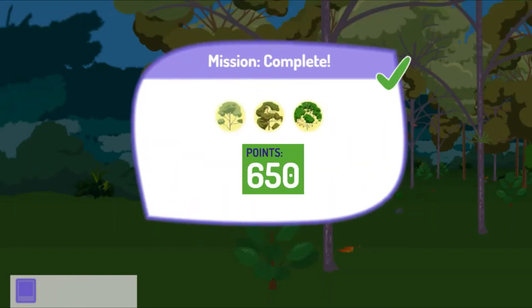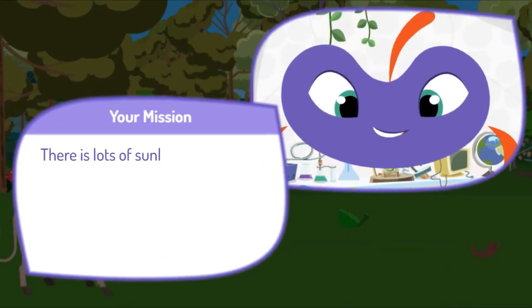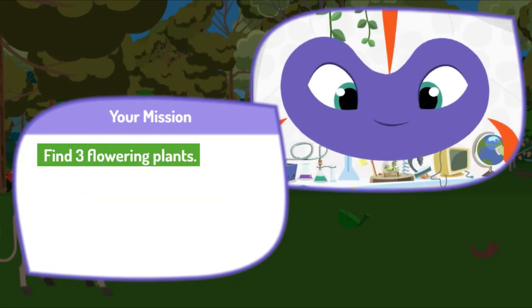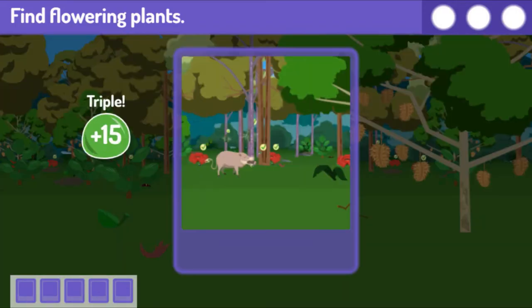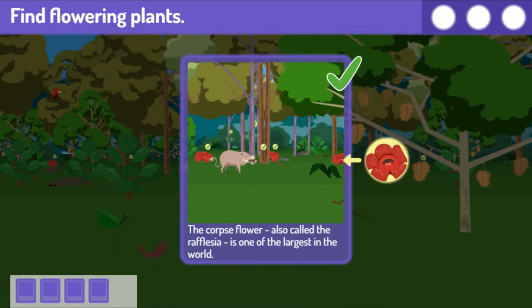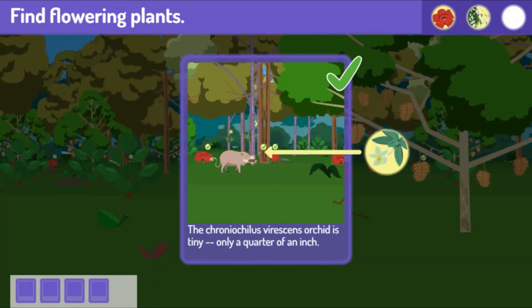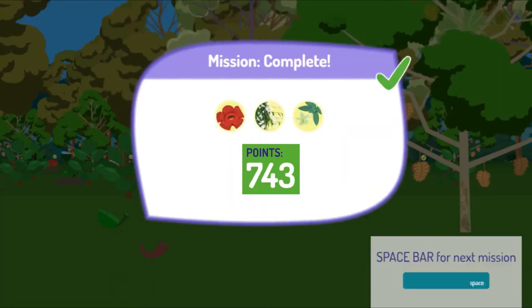Great job! Here's your score! Press the space bar to get your next mission. Here's your next mission. There is lots of sunlight and water in the rainforest, and so many flowering plants grow there. Find three flowering plants. You got a bunch! The corpse flower, also called the rafflesia, is one of the largest in the world. Pigeon orchids are very small — when they bloom, it's only for one day. The Vanda Miss Joaquim orchid is tiny, only a quarter of an inch.